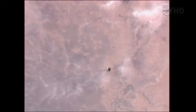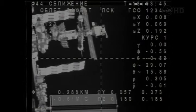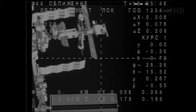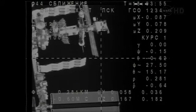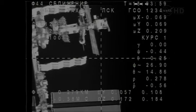NASA's Don Pettit, the flight engineer, is in the right seat of the Soyuz's descent module. Soyuz and the International Space Station are passing over Mauritania, soon to pass over the Western Sahara, as it continues its track from southwest to northeast, heading toward the Mediterranean, with docking to the International Space Station about 18 minutes from now.